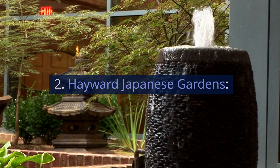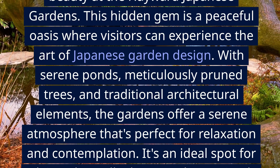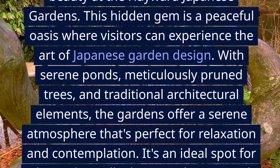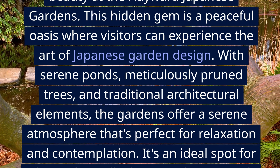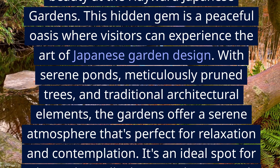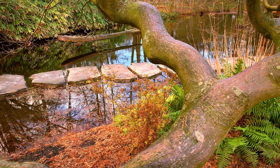2. Hayward Japanese Gardens. Step into a world of tranquility and beauty at the Hayward Japanese Gardens. This hidden gem is a peaceful oasis where visitors can experience the art of Japanese garden design. With serene ponds, meticulously pruned trees, and traditional architectural elements, the gardens offer a serene atmosphere that's perfect for relaxation and contemplation. It's an ideal spot for a leisurely stroll, photography, or simply enjoying a quiet moment.